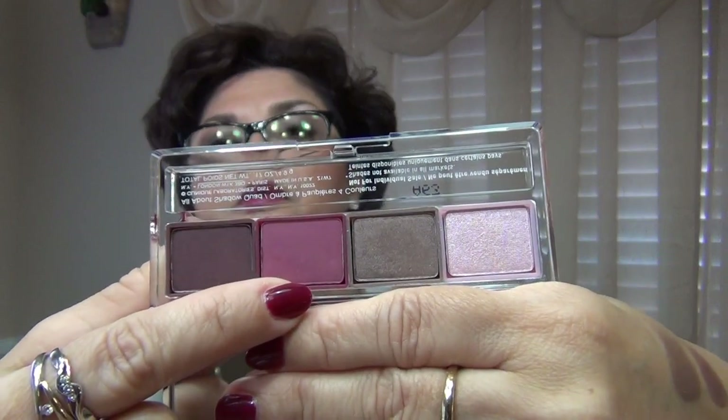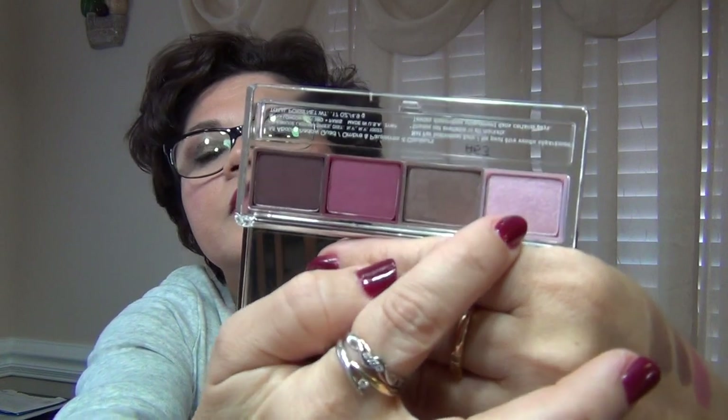On the outer corner I used this darker shadow. Then up in the crease area, just a tiny bit of this raspberry-looking color — I didn't want it to be too red because it is a very pigmented color, so just a very little bit up in the crease. Then on the inner corner I used this light pink.